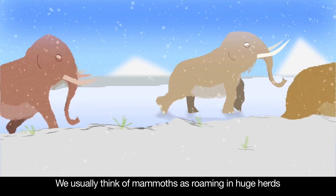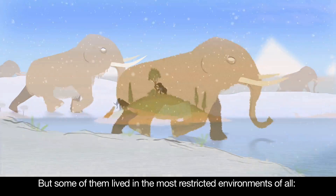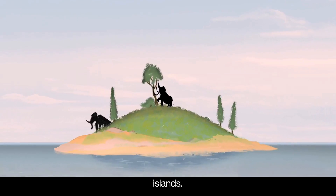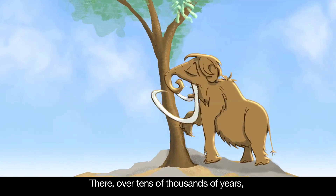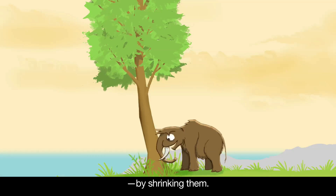We usually think of mammoths as roaming in huge herds across vast open lands. But some of them lived in the most restricted environments of all — islands. There, over tens of thousands of years, the process of evolution helped these giants to survive by shrinking them.